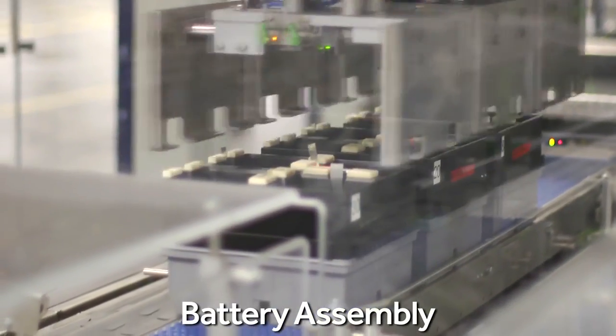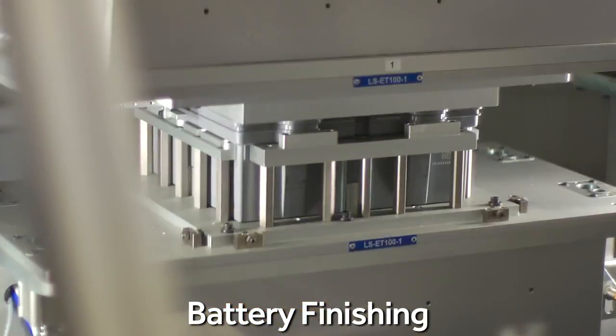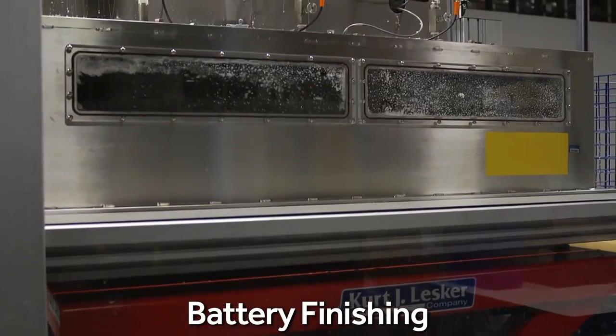Assembly uses proven vacuum pick-and-place technology, currently in wide use in the food packaging industry. In the finishing process, the battery's lid is hot plate welded to the battery, followed by electrolyte infiltration.